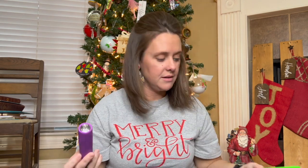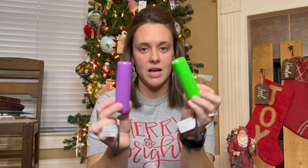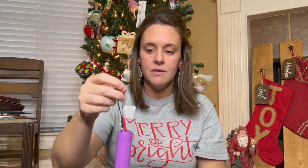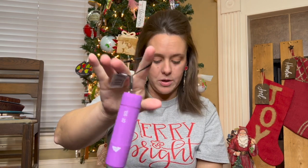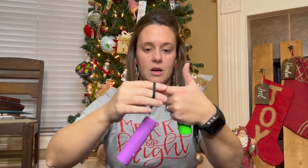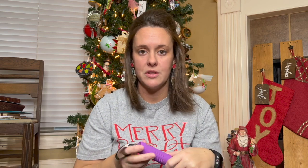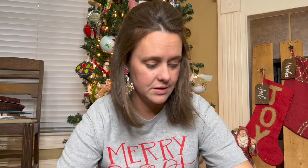They're each getting new flashlights — purple for my daughter and green for my son — just for a light source. I love that they have a loop strap on them, because the fanny pack strap can be fed through this, so the flashlight can hang on the outside to provide light without taking up space inside their pouch.